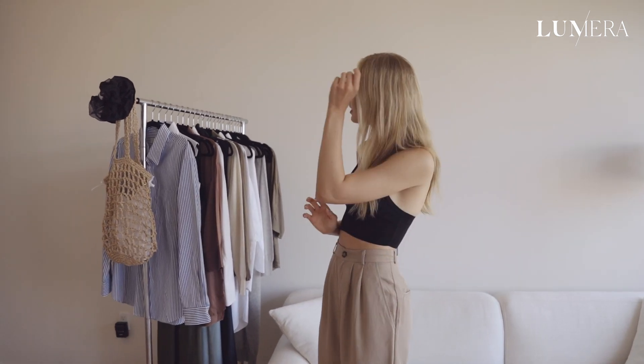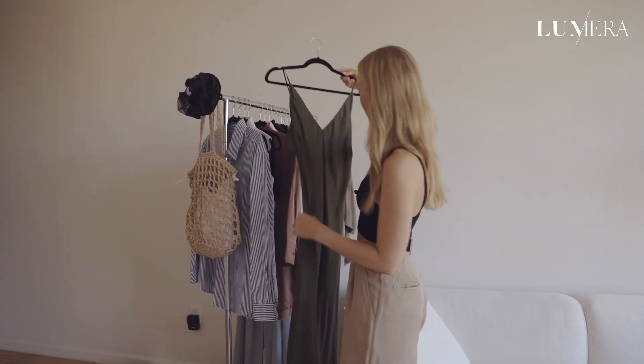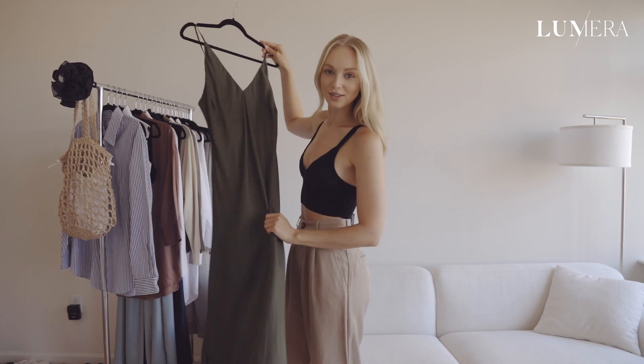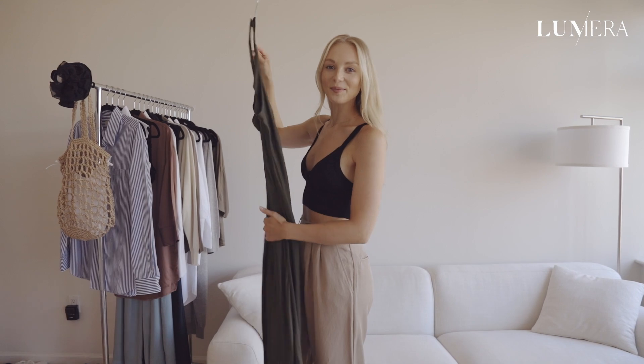For my Sunday brunch, I'm going to go with something that is chic but also comfortable. I'm thinking we go with this slip dress. I love this color. I love midi dresses — I think they're so classy, and I think this color is perfect for the time of year. So let's go try it on.